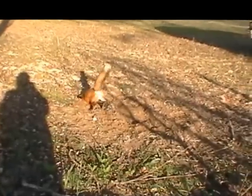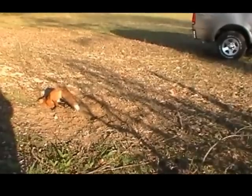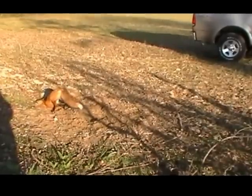Here we are back at this location again this morning — this makes three fox at this location in about four days.